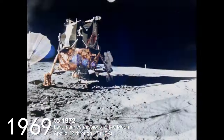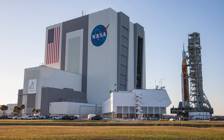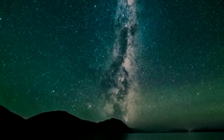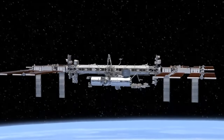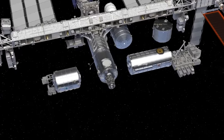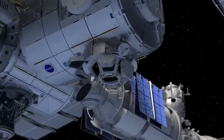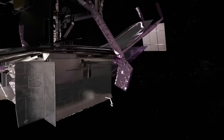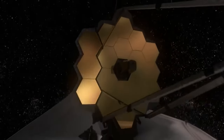Throughout history, numerous esteemed institutions and structures have been erected to spearhead this enduring mission. Names like NASA, the European Space Agency, and SpaceX represent a few of the many organizations that have championed the exploration of the cosmos. Beyond the establishment of individual or regional space exploration agencies, the collective aspiration to unveil the cosmos' mysteries has driven international collaborations, giving rise to projects such as the International Space Station. The James Webb Space Telescope (JWST) is one such groundbreaking project that has united multiple entities in the quest for knowledge.